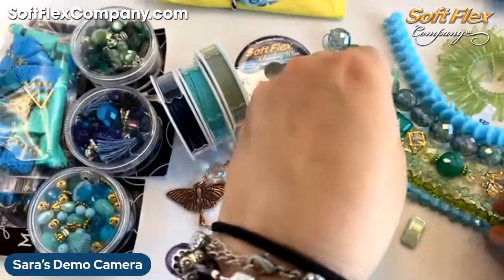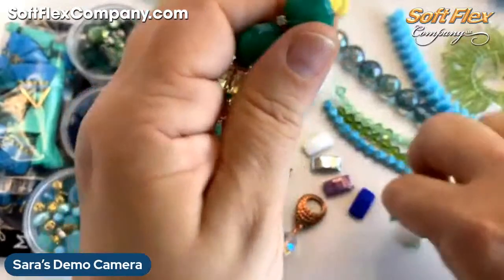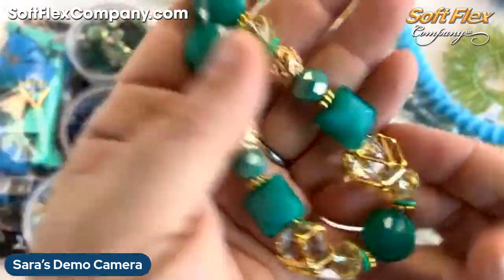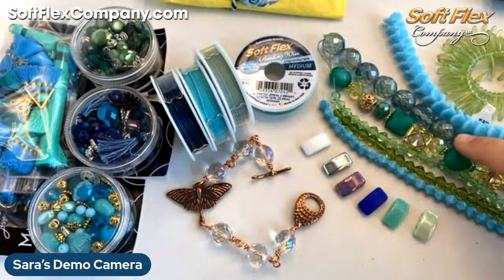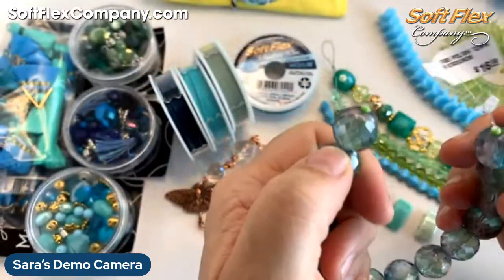We still have our Be Kind strand too — we ordered a ton of these so we've got lots still available if you haven't gotten one yet. It can also play really nicely with all these new materials. These three bead strands are the ones going up tomorrow.